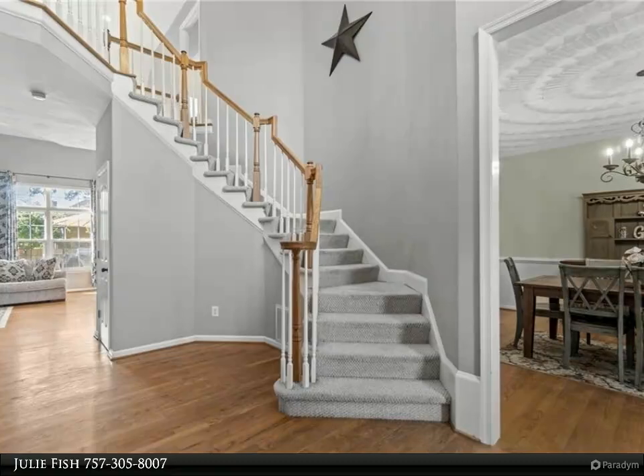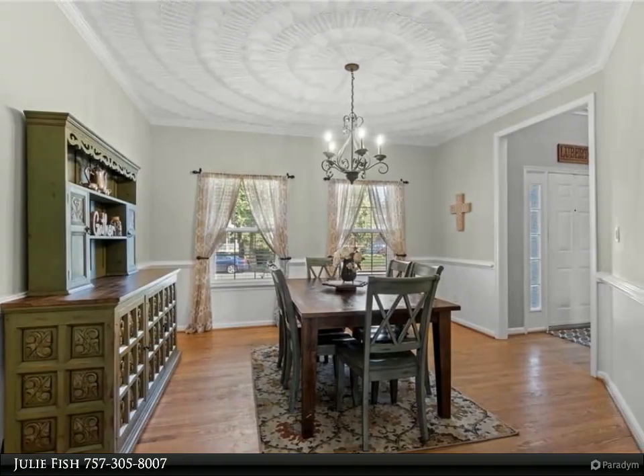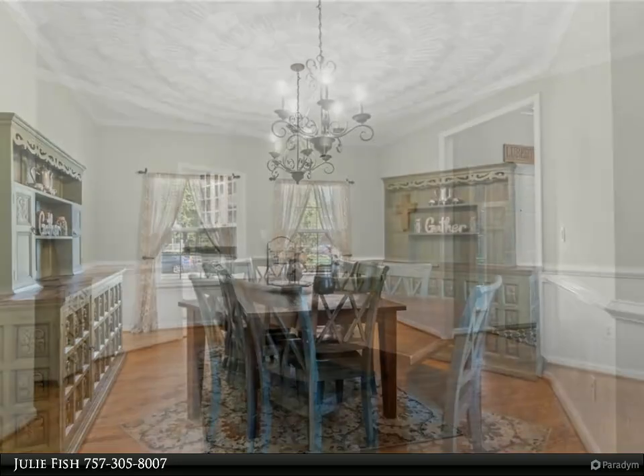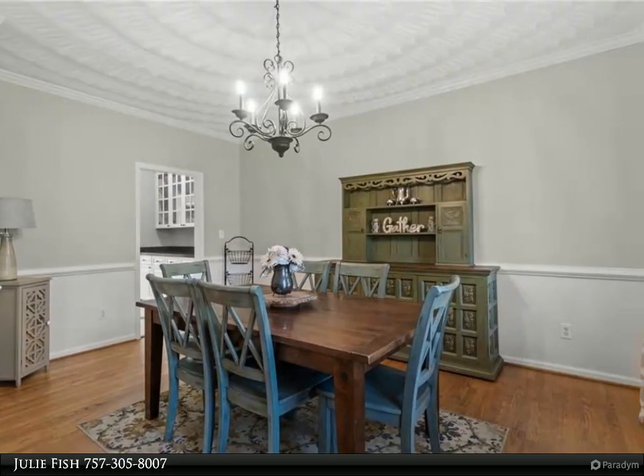The layout features a home office and formal dining room perfect for gatherings. A butler's pantry connects to a bright kitchen with white cabinets, an island, and a cozy breakfast nook. The family room boasts cathedral ceilings, built-in cabinets, and a gas fireplace ideal for relaxation.